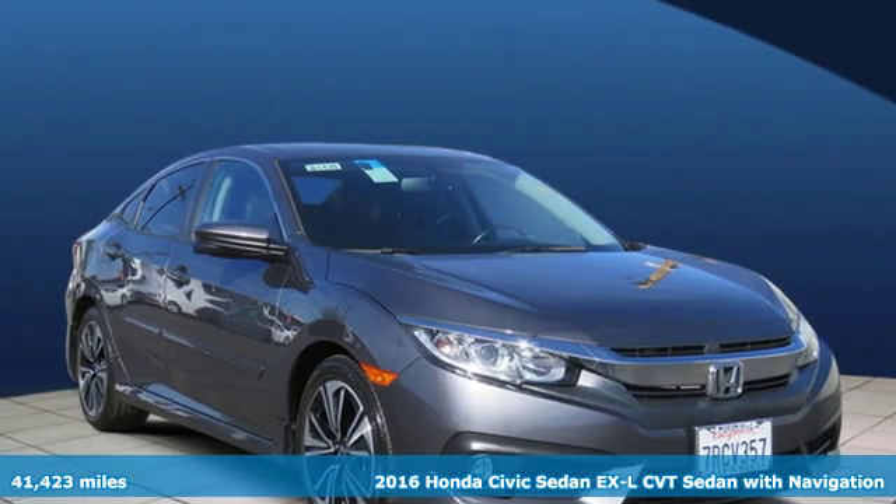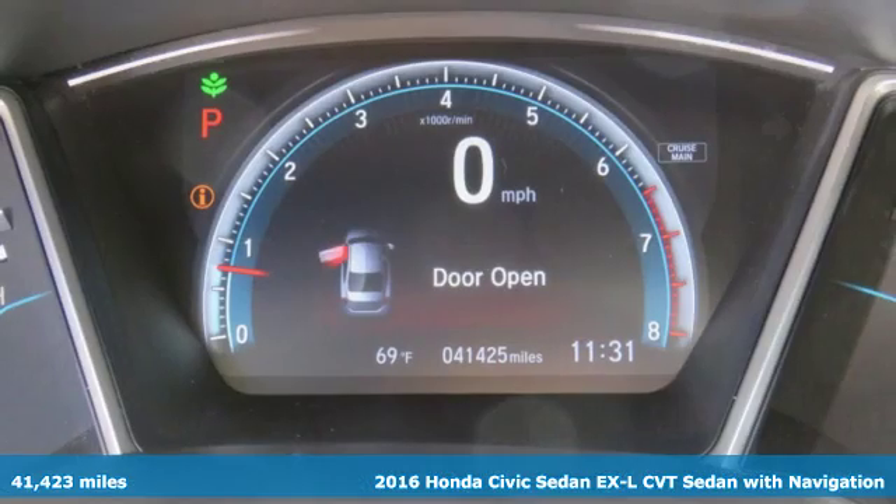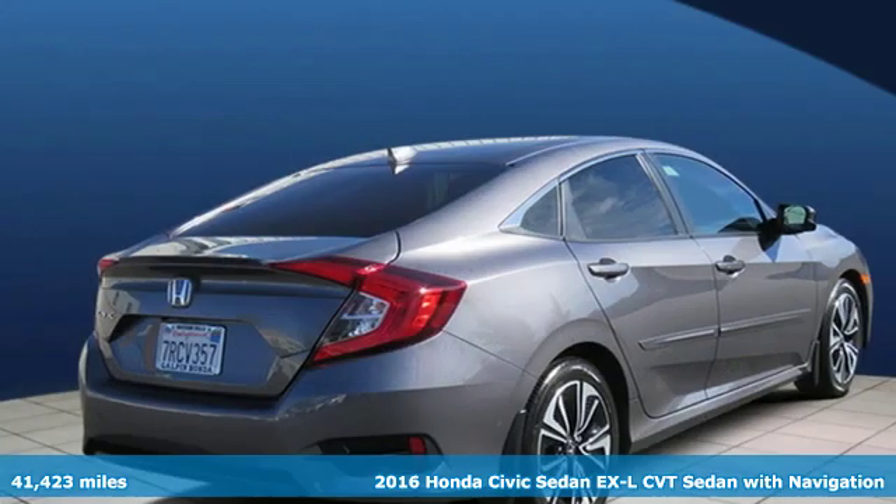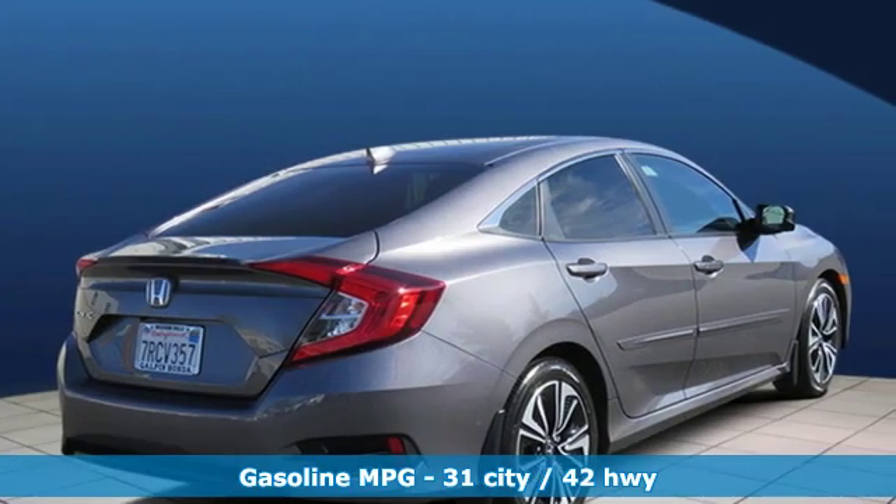It's a certified 2016 Honda Civic Sedan. Get more mileage out of every drive with this Civic. It boasts an impressive list of features like these.